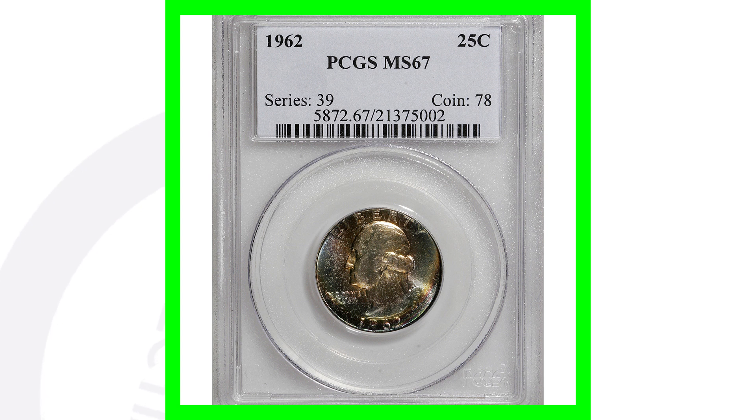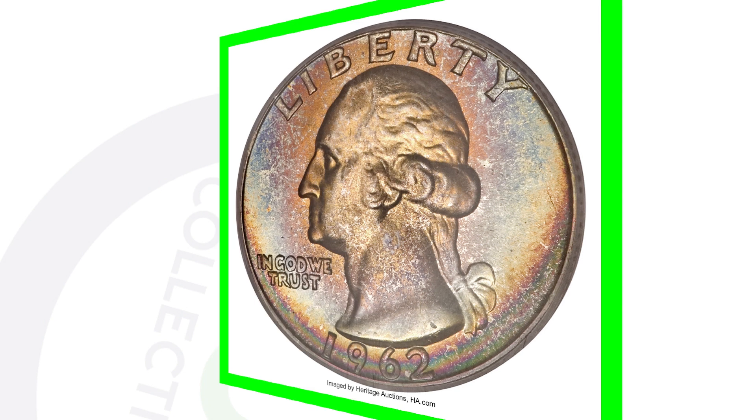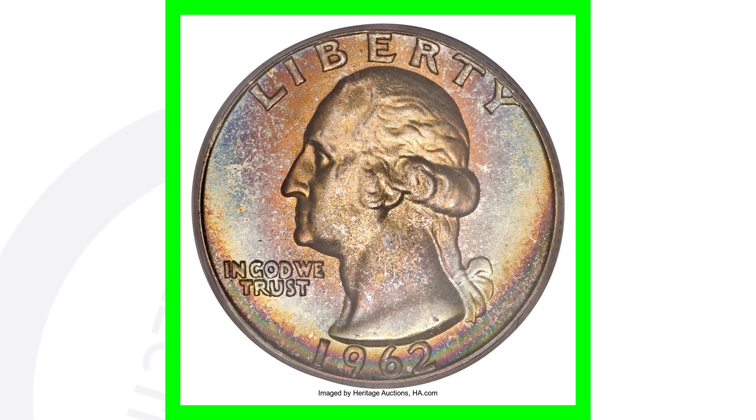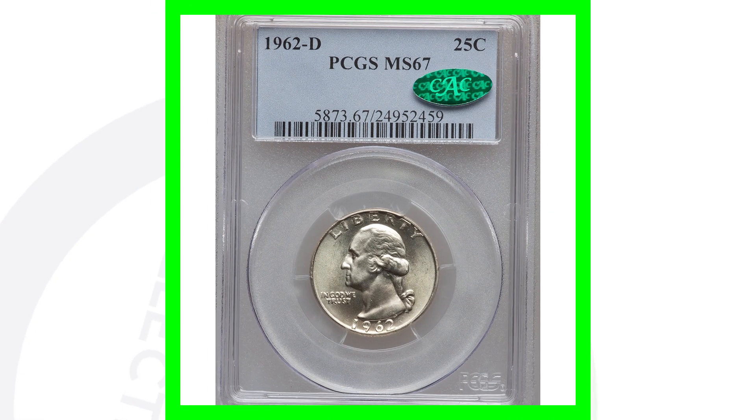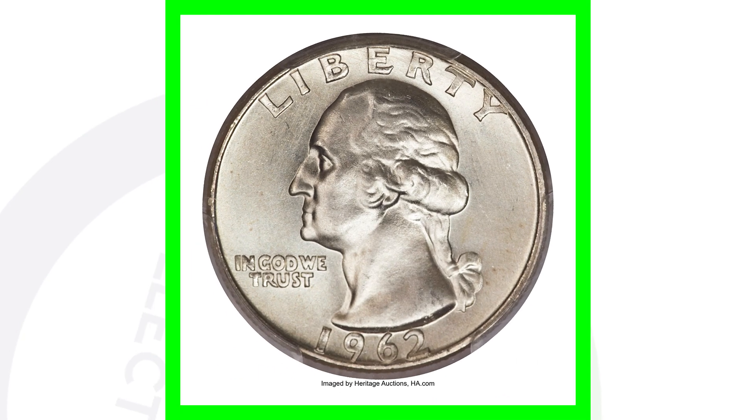Now if we look at a 1962 no mint mark, this quarter has really nice toning to it — I love coins with nice toning like this, they look awesome. This quarter does have a high grade at Mint State 67, and that's what gives it a lot of value. This quarter sold for over $4,800.